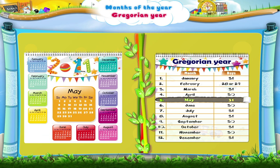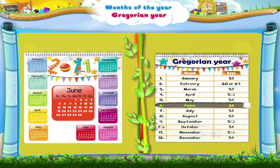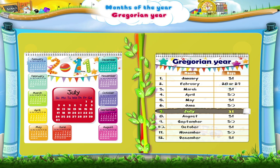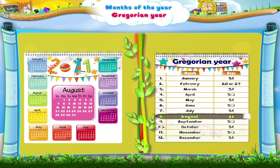Then comes May, the fifth month with 31 days, followed by June, the sixth month with 30 days. Now July, the seventh month, has 31 days. August comes next, the eighth month with 31 days.